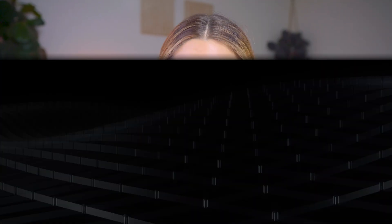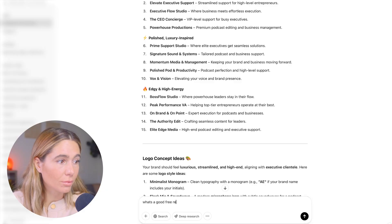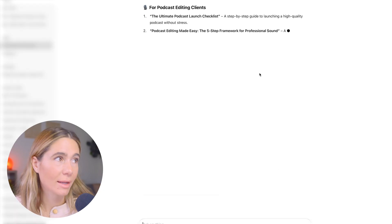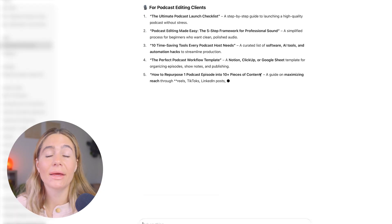Now that we've got branding and a website, we need to actually start attracting clients — and here's how AI can help. First, we can use ChatGPT and Flodesk for outreach. We need to start building up our email list, which does take some time. What I always recommend is offering some sort of freebie on social media. We can even ask ChatGPT 'What's a good free resource we can give away to get people on our email list?' — and it suggests 'The Ultimate Podcast Launch Checklist.' We can create that in Canva or Kittle, have people subscribe to our email list, do a ton of outreach, build up that list and trust, and then start selling directly on the email list.